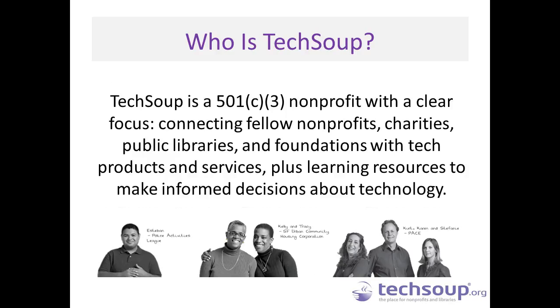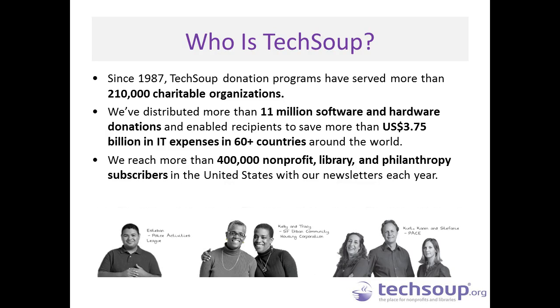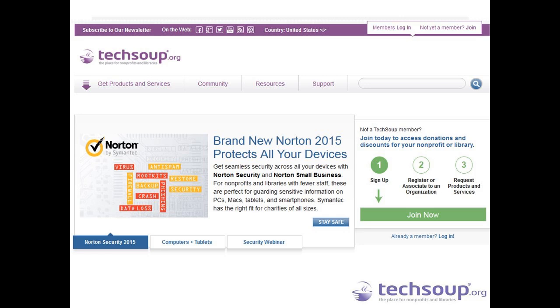TechSoup is a 501 nonprofit working toward the day when every nonprofit and library on the planet has access to technology, resources, and knowledge to operate at their full potential. Since 1987 we have been working to distribute donations to nonprofits and charitable organizations around the world — more than 200,000 in more than 60 countries. We are over $4 billion in IT expenses saved to the sector. You can find out more about our donation programs at TechSoup.org, which currently features an image of the new Norton security and a link to the security webinar.